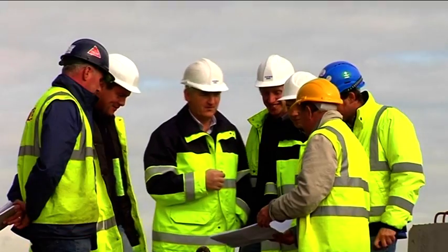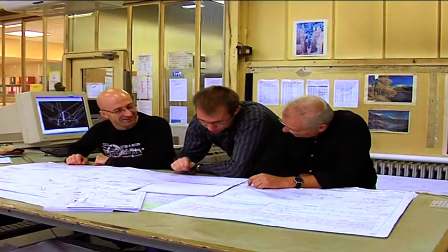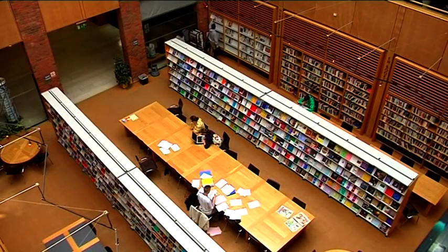Areas of employment include working on sites managing projects, working on planning projects in an office, working as a developer consultant, facilities managers and large construction projects. There's also opportunities for further education. There's some very good masters and PhD programmes available to graduates of this programme, including masters in project management or indeed further studies in the civil engineering area.